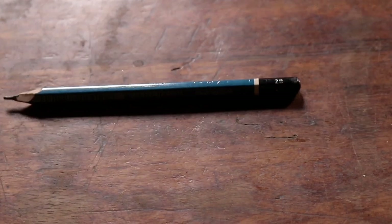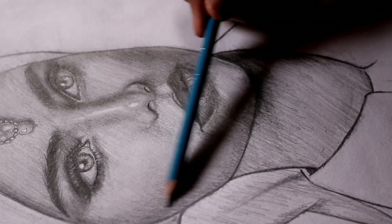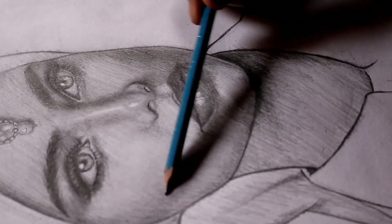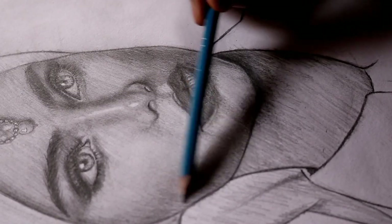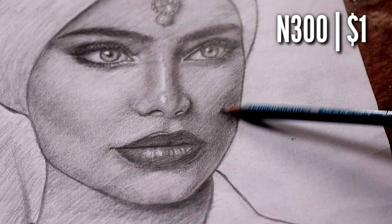Next on the list is the 2B pencil. Once I shade with the HB pencil, the 2B pencil is the next victim. I use this to make the shading darker after the HB pencil has been used. Can I live without this? Yes, I can. The price for this is 300 Naira or about $1.